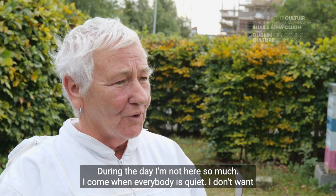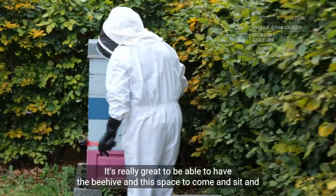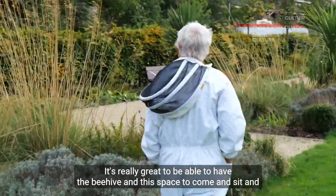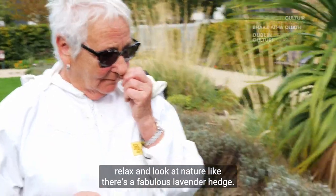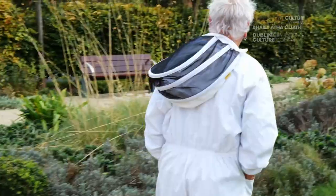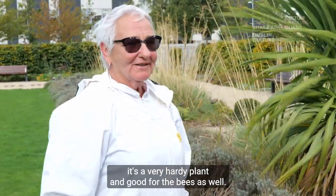During the day I am not here so much — I come when everybody is quiet. I do not want to be here when people are about when I am at the bees. It is really great to be able to have the beehive and this space to come and sit and relax and look at nature. There is a fabulous lavender hedge and when I come down in the evenings that is full of bumblebees — it is just extraordinary.